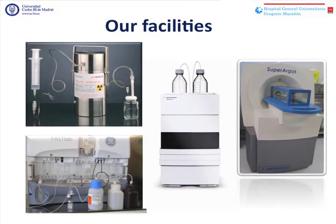In our lab, we have a 50 millicurie germanium-gallium generator and a FastLab synthesizer. Besides, we have an HPLC equipment that we use for the determination of chemical and radiochemical purity of our compounds. In the room just close to the lab, we have a SuperArgus CT where PET-CT scans are made for our animals.